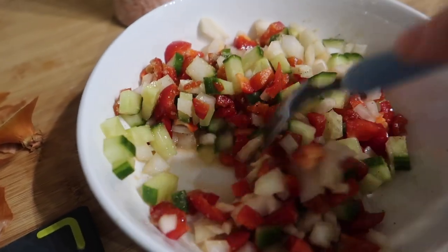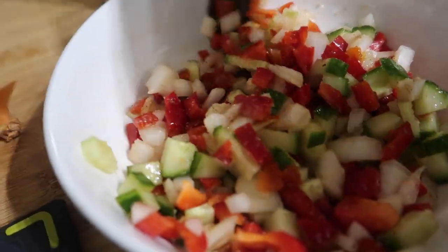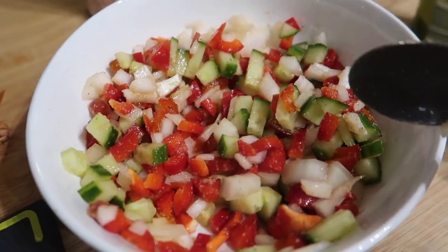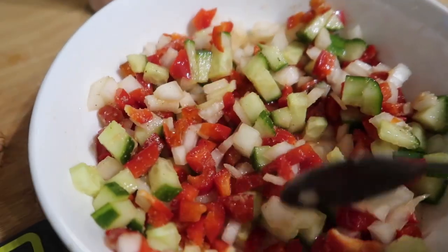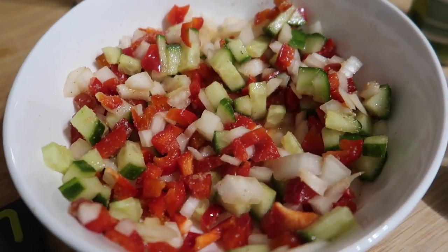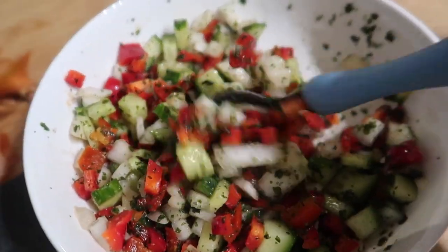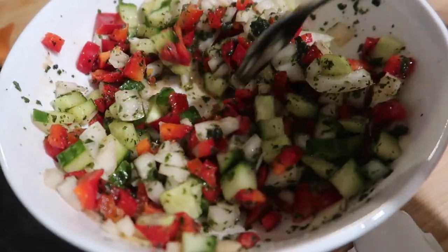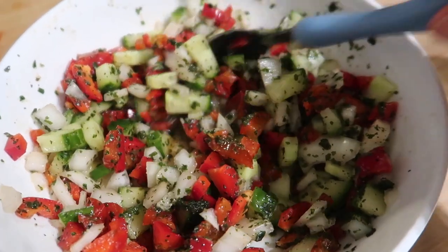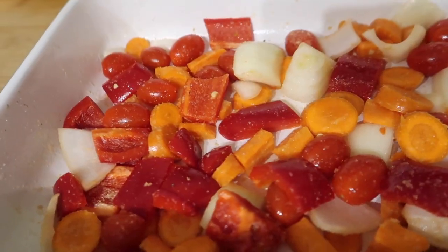We're not eating until later so I'll cover the salsa with cling film and pop it in the fridge to marinate in the flavours. I'm thinking of serving the salmon with roasted veg and maybe jacket potatoes or butternut squash. I also added some chopped frozen coriander into the salsa and I'll let it sit for a couple of hours until we're ready.